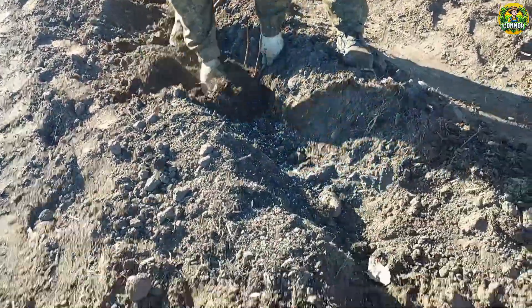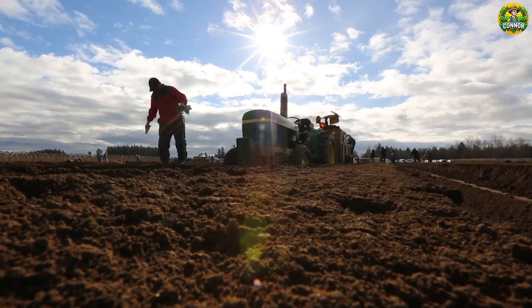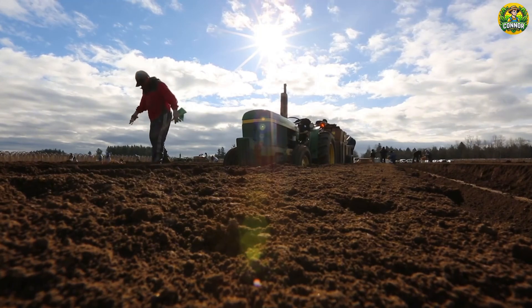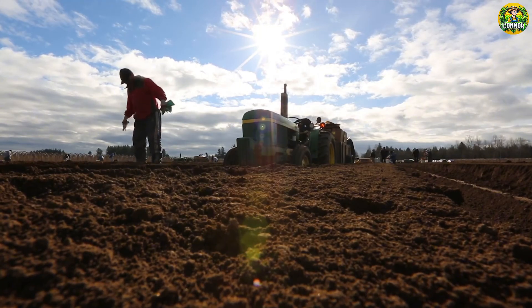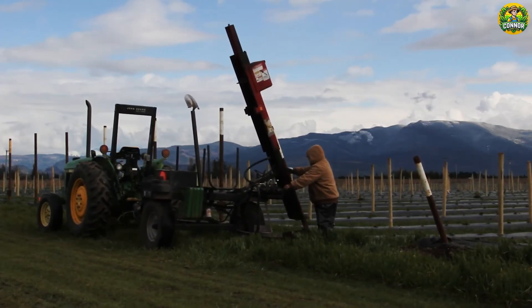In 2023, raspberry planting area across the United States is estimated to be about 20,000 to 25,000 acres. Washington is the largest raspberry growing state in the U.S., with 9,000 acres.